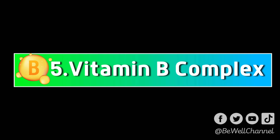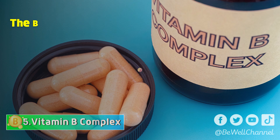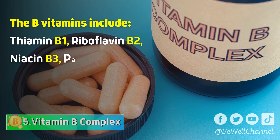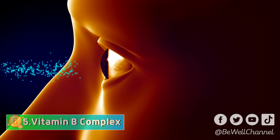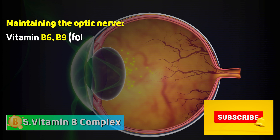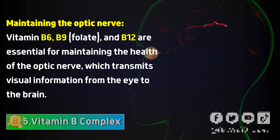Vitamin B complex is a group of vitamins that are essential for maintaining overall health, including eye health. The B vitamins include thiamin B1, riboflavin B2, niacin B3, pantothenic acid B5, pyridoxine B6, biotin B7, folic acid B9, and cobalamin B12. Vitamin B6, B9 folate, and B12 are essential for maintaining the health of the optic nerve, which transmits visual information from the eye to the brain.